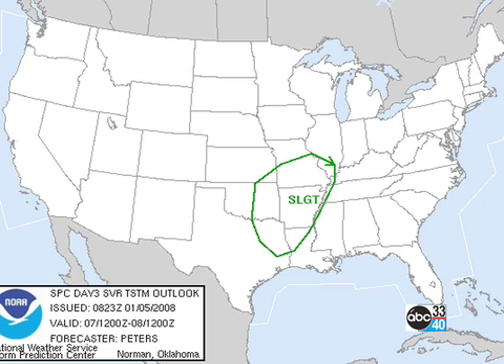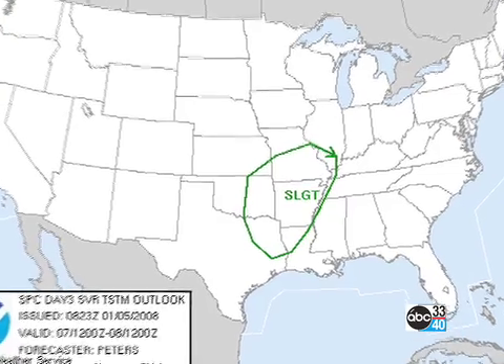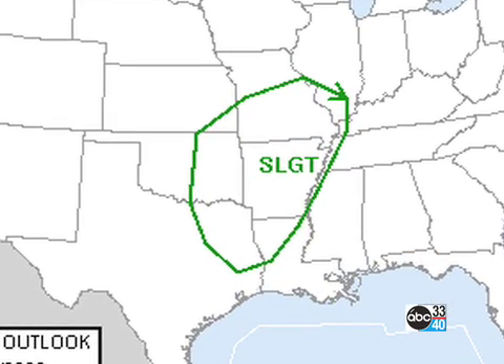Storm Prediction Center outlooking day three — that's Monday — for the possibility of severe weather in the lower Mississippi River Valley, parts of Texas, Oklahoma, most of Arkansas.